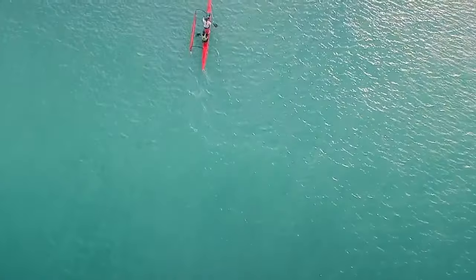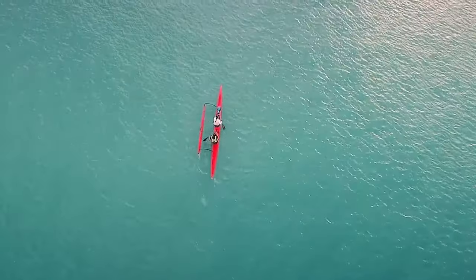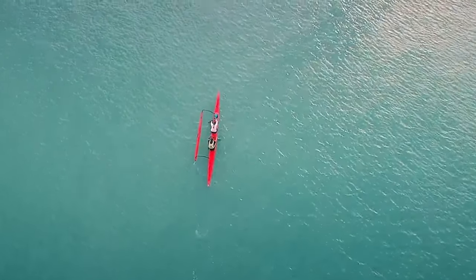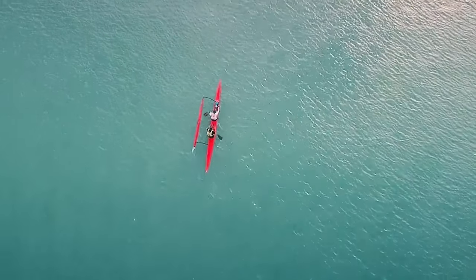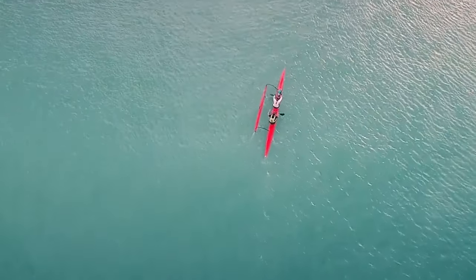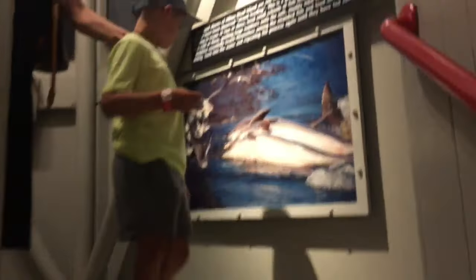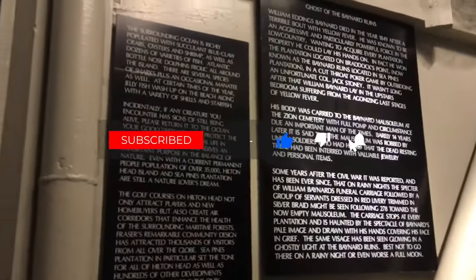That concludes our list of the top 10 things to do in Hilton Head Island, South Carolina. We've covered a range of experiences that showcase the island's natural beauty, history, culture, and the incredible marine life. Whether you're a nature enthusiast, history buff, or simply seeking relaxation, Hilton Head Island has something for everyone. Don't forget to check the links in the description for exclusive discounts on the Dolphin Watching guided tour by boat and other activities. Thanks for joining us today on Travel Boss, and as always, Happy Travels!